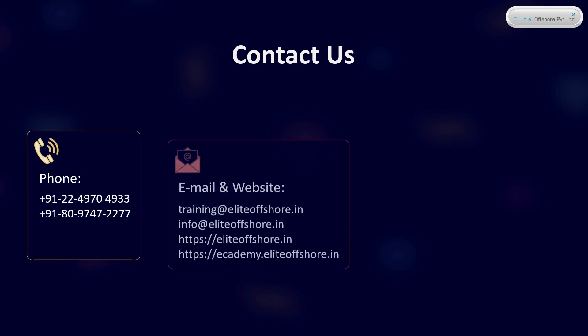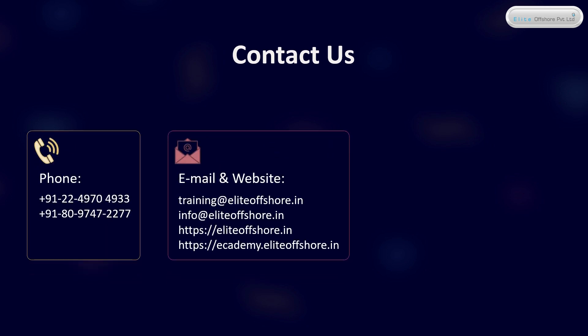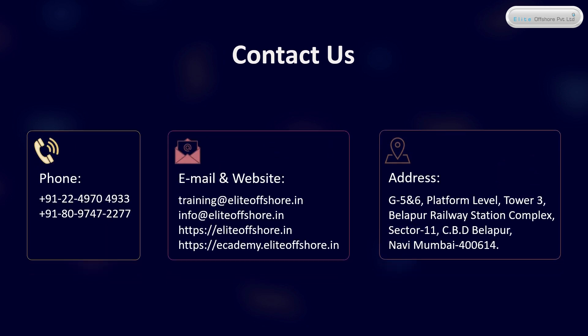Contact us for more information — you can call us, email us, or go through our website, and visit us at this address.